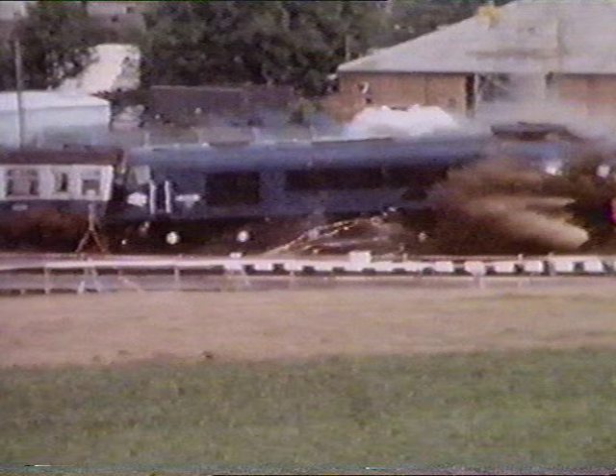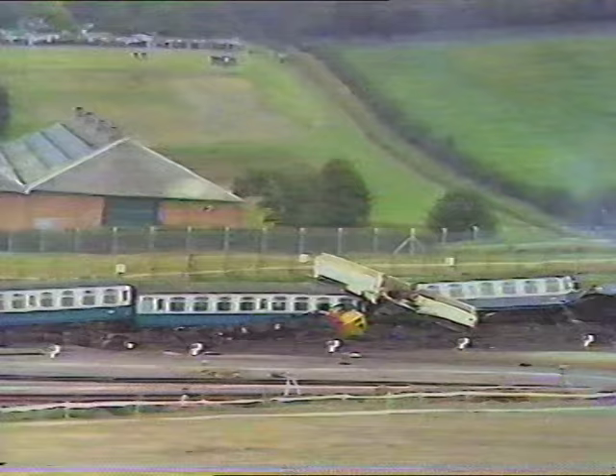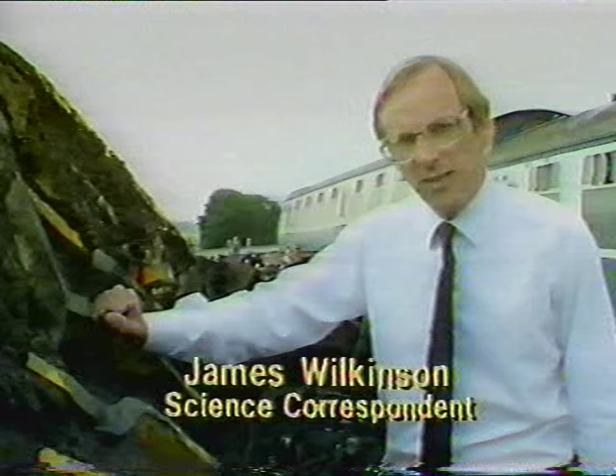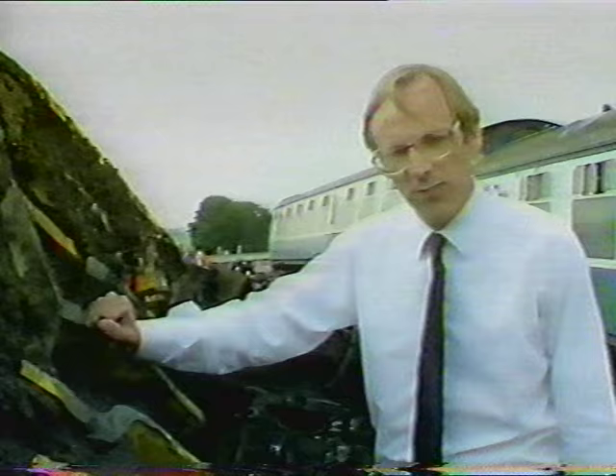The computer had predicted that the flask would be carried up to 200 yards beyond the impact point. In the event, they didn't get quite that far. The flask ended up here, battered but virtually undamaged. The train itself was a total write-off. Careful checks on the pressure inside the flask showed there hadn't been the slightest leak.